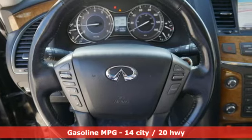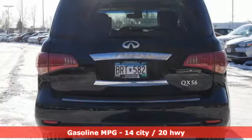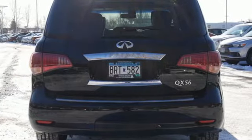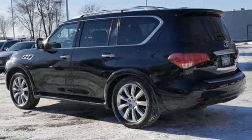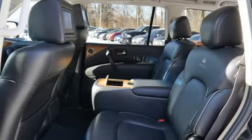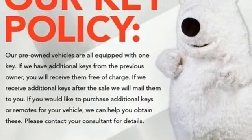Get ready for an impressive combination of features: streaming audio, power heated mirrors, dual-zone climate control, rear parking sensors, auto-dimming mirrors, heated steering wheel, automatic transmission, power sliding and tilting sunroof, electronic shift on the fly, and V8 engine.